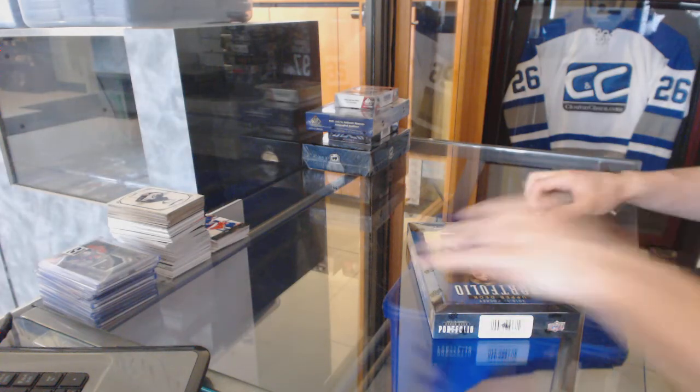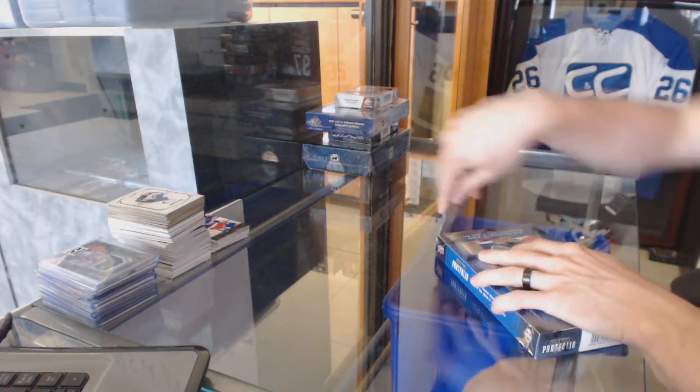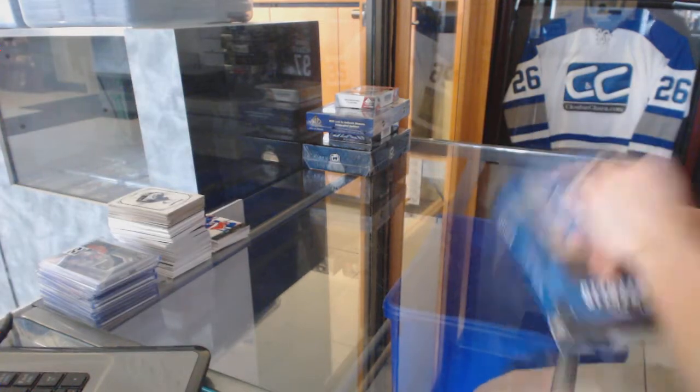Continuing on, C&C Grouping number 6352. We're under the 15-16 Upper Deck Portfolio and 14-15 SP Game Used.